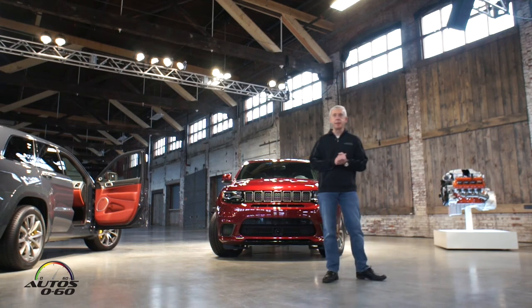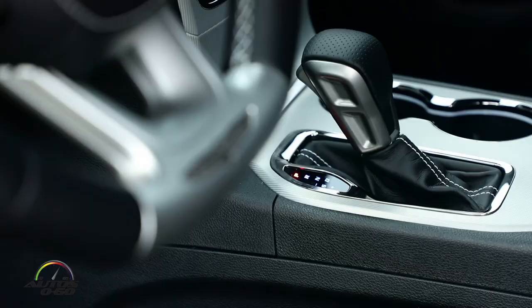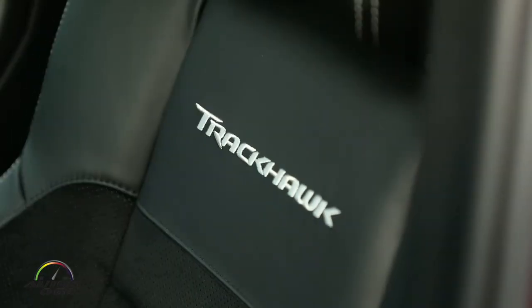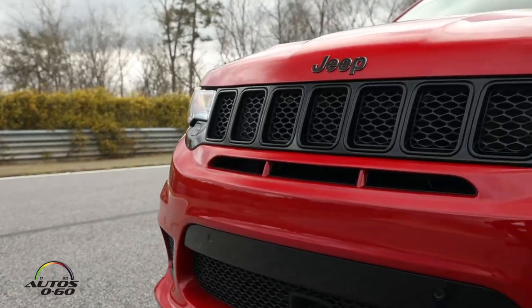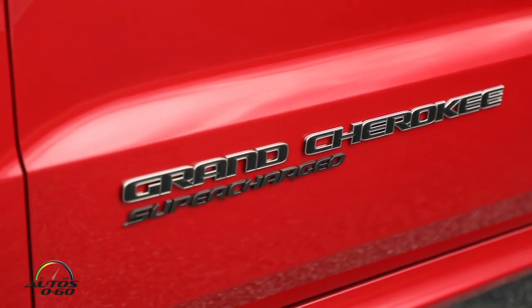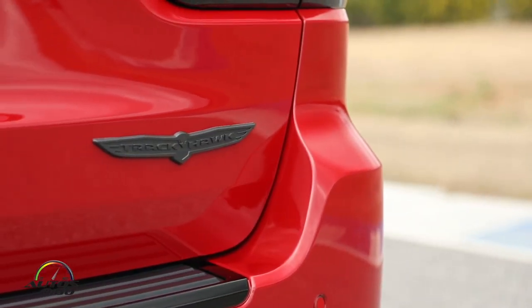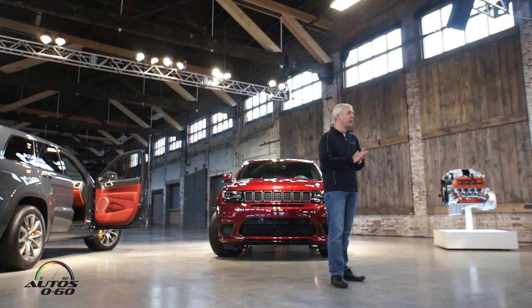From a pricing standpoint, the Trackhawk is offered at $85,900 and will be in showrooms later this year — we will begin deliveries in the fourth quarter. We just opened up for ordering and I'm pleased to announce that we already have a very long list of customers ready to take delivery of their Trackhawk. So with that, guys, it's time to suit up and hit the road in the Trackhawk.